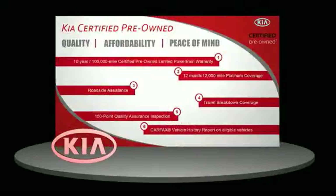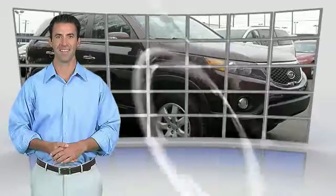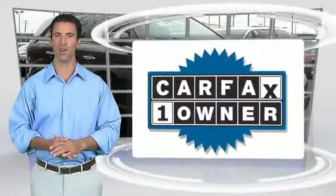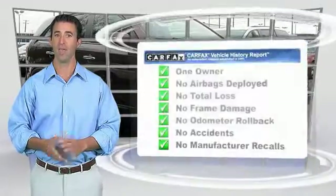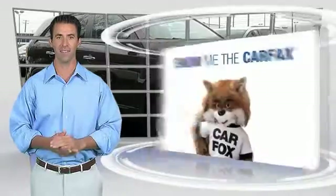Check the dealer for details about the Kia Certified Pre-Owned Program. This is a one-owner vehicle with the Carfax Vehicle History Report. Be sure to find a complimentary copy of this report online or contact the dealership.